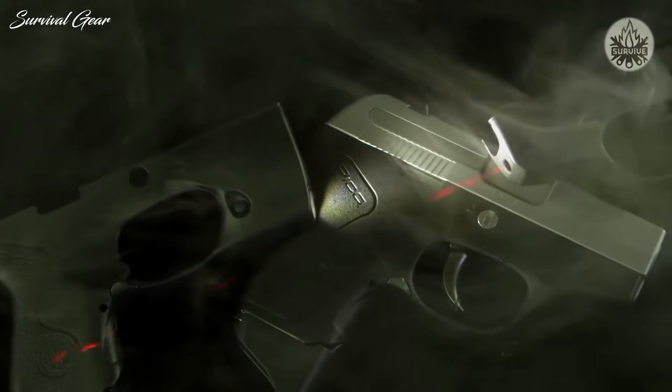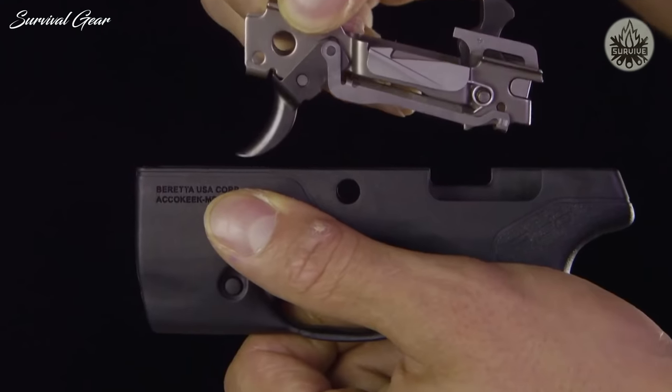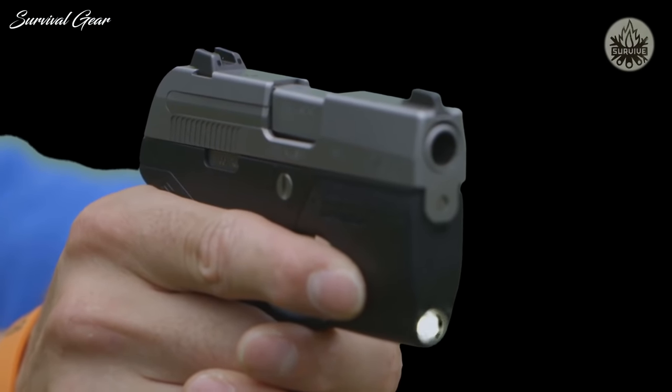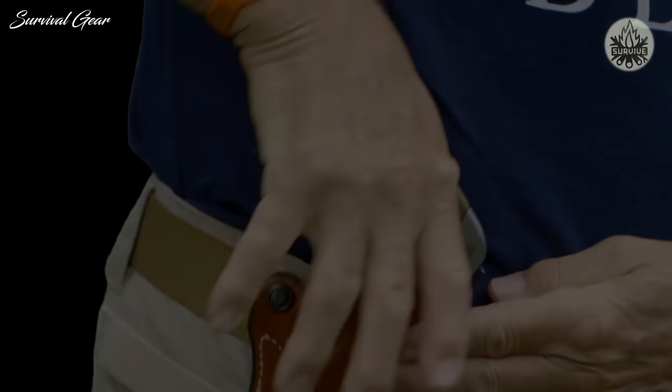All in all, the Pico is a fantastic .380 that really provides durability, performance, ease of carry, and terrific ease of shooting — which is obviously the most important thing for any self-defense pistol.